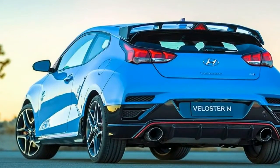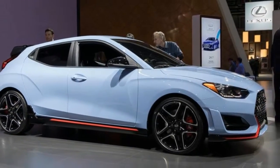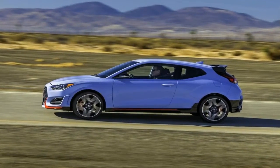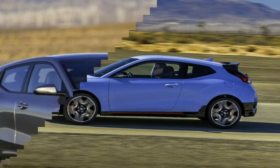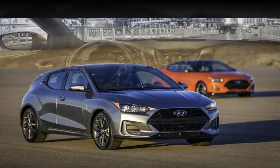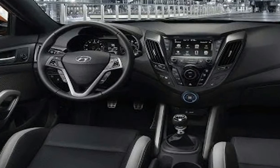Our new 2019 Veloster represents an even more compelling offering for young and young at heart automotive enthusiasts with more expressive design, involving dynamics and cutting-edge infotainment features, said Michael Bryan, Vice President of Product, Corporate and Digital Planning at Hyundai Motor America. When combined with Hyundai's outstanding value and efficiency, the new Veloster is sure to attract a progressive new group of enthusiast buyers.